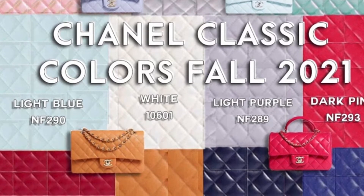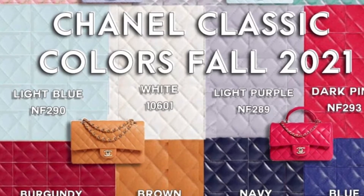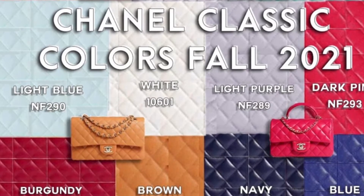As you know, when leather is colored, it does take on a slightly different look under different lighting conditions.